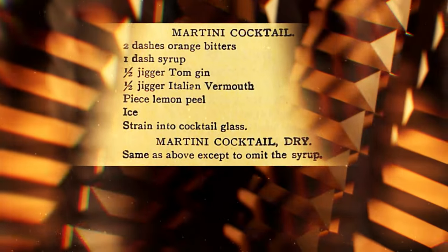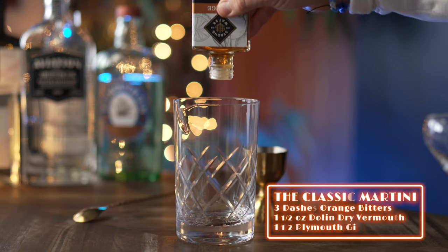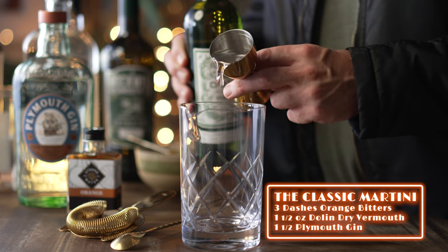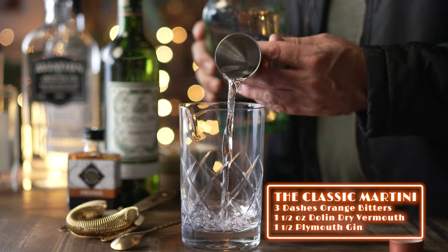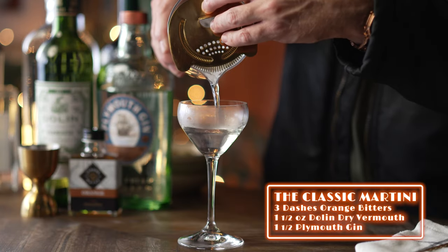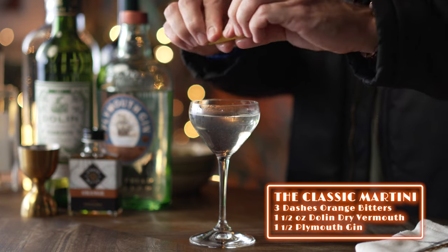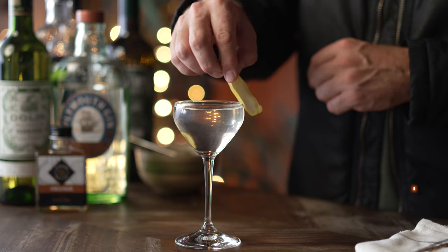First up, let's make the dry martini cocktail with orange bitters and equal parts vermouth to gin. In a mixing glass, add three dashes of orange bitters, one and a half ounces of dry vermouth, and one and a half ounces of Plymouth gin. Stir for 30 seconds and strain into a chilled martini or Nick and Nora glass. Garnish with your choice of olive or lemon twist or both. Due to the amount of vermouth in this cocktail, I do like a touch of saltiness that comes from the brine of the olive, so we'll garnish this one with both.